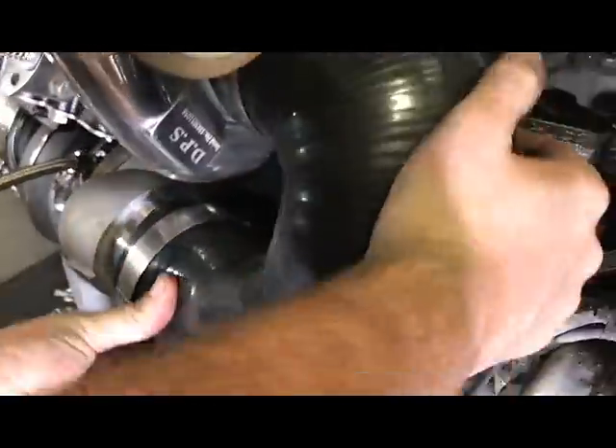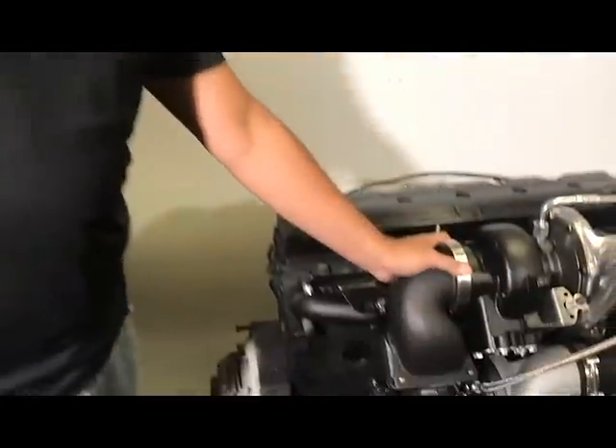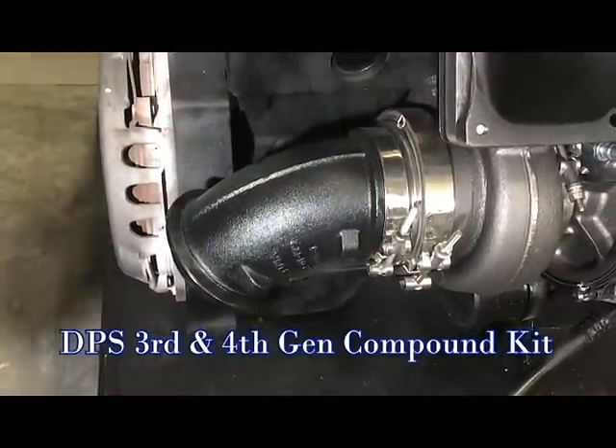You'll really love installing our compounds. They're a direct bolt-on application — there's no modification or fabrication necessary. This kit bolts directly to the stock exhaust elbow.